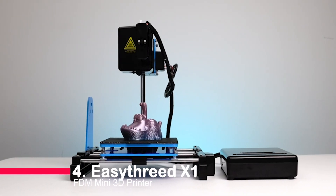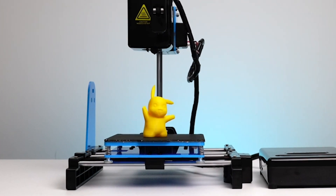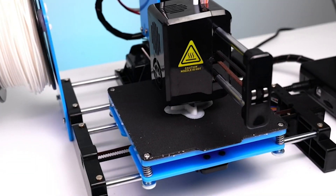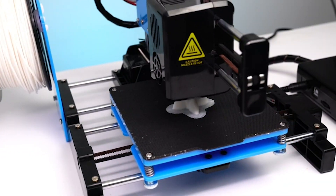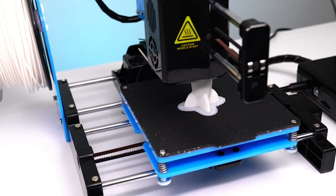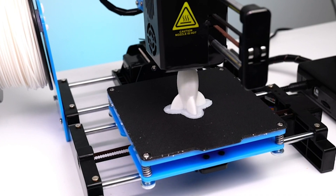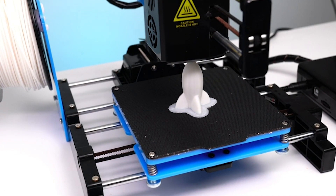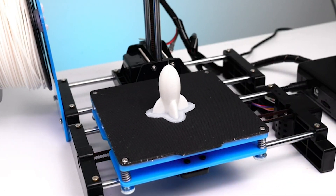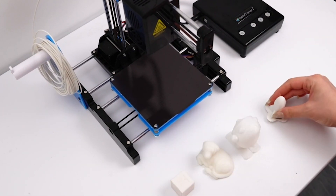Number four: EZ3-X1 FDM Mini 3D Printer. Tailored for beginners, this printer boasts hassle-free installation. Simply download code files to the TF card and start printing. Its precise leveling process ensures flawless prints, while an all-metal nozzle guarantees top-notch accuracy. With a rapid five-minute nozzle heating time and efficient dual fans, the X1 is all about speed and quality. Whether you're a novice or a young enthusiast, the EZ3-X1 opens the door to limitless creativity in 3D printing.